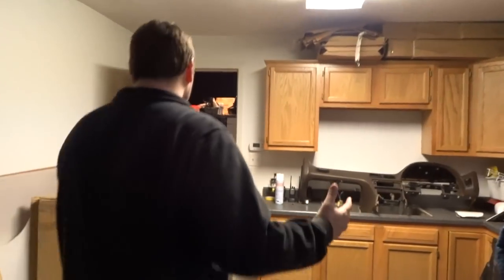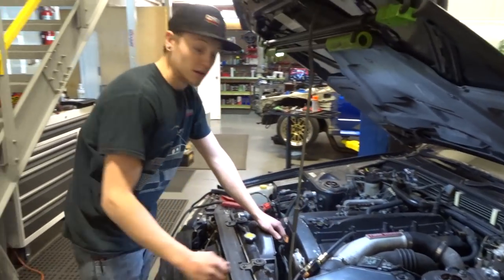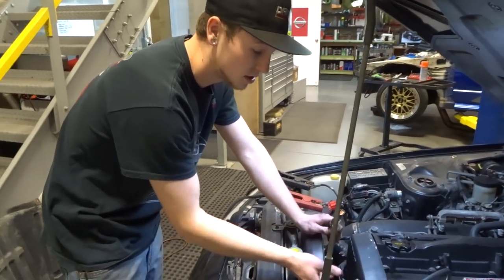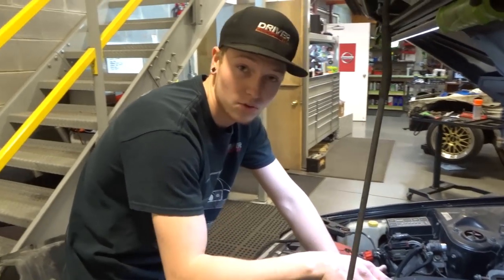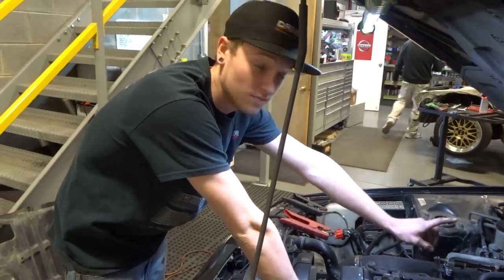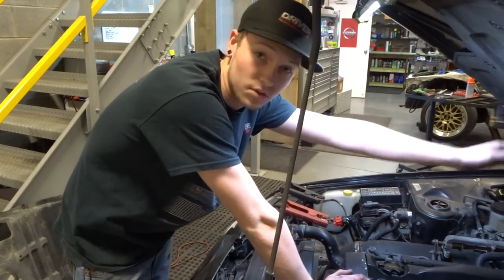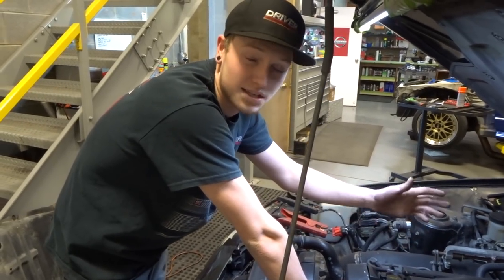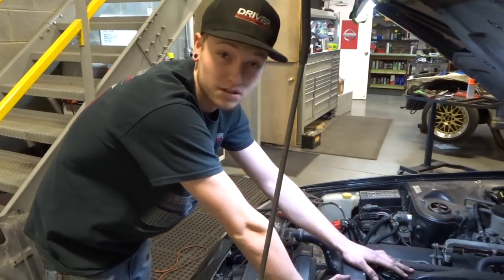Here's a quick tech tip on compression testing an RB engine. First, unplug your cam sensor — that cuts the fuel so there's no fuel going to your cylinders during the test. You want your throttle all the way open for the best and most equal numbers. Let it turn over at least seven or eight times; that gives you even numbers all the way down as long as you have good cylinders.